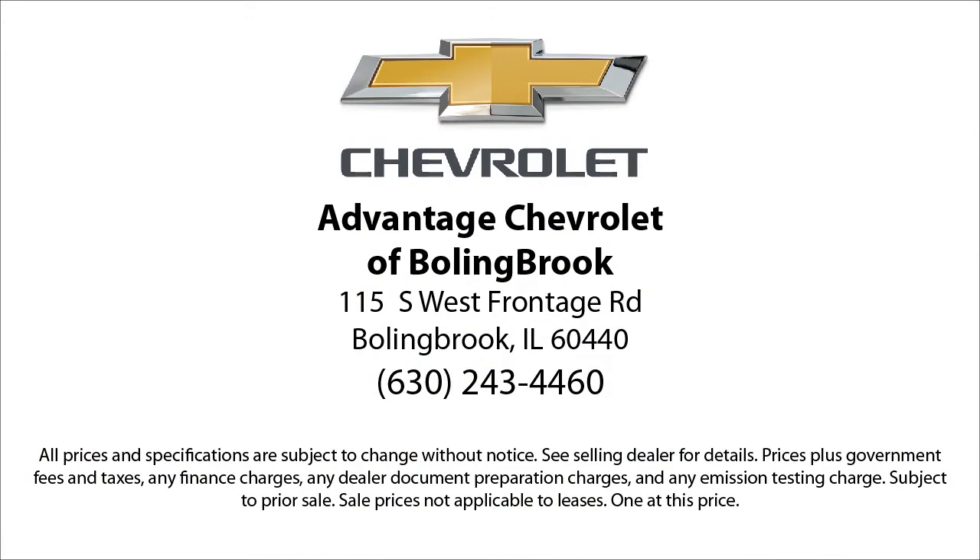Here at Advantage Chevrolet of Bolingbrook, we can't be beat, so visit us today. We are conveniently located just off I-55 on Route 53, South Bolingbrook, Exit 247. Have a great day.